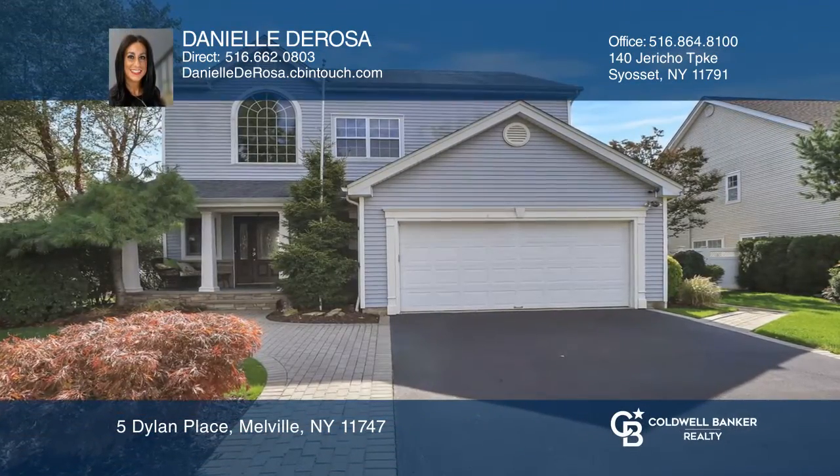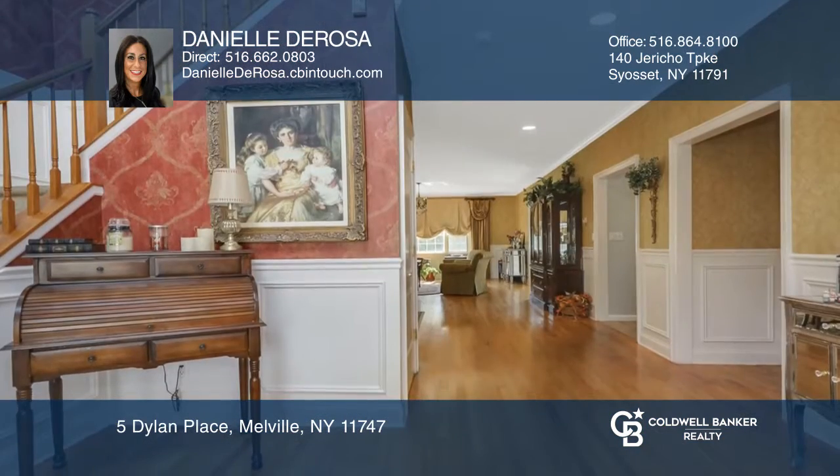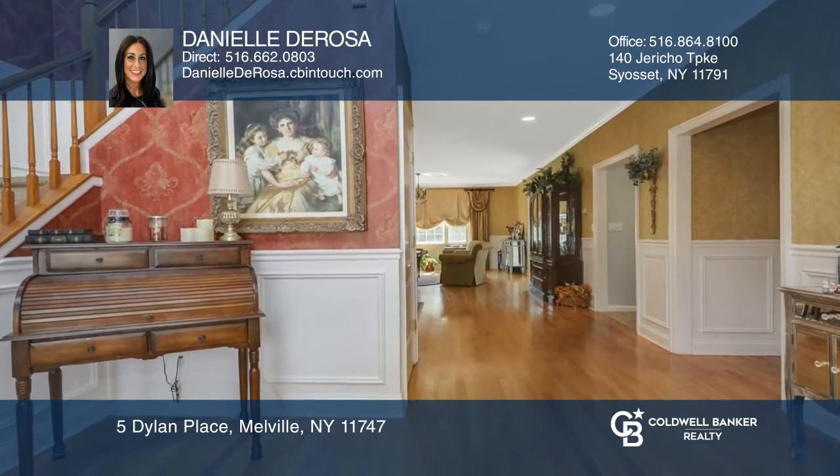Welcome to the gated community of the Villages at Huntington. This beautiful colonial boasts a two-story entry foyer, four bedrooms, two-and-a-half baths, and full basement.